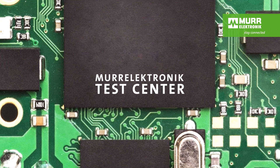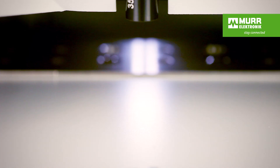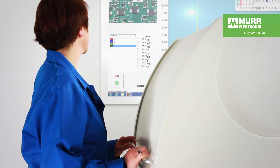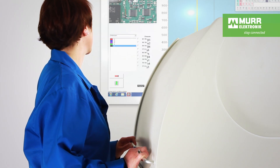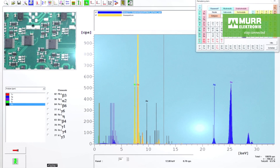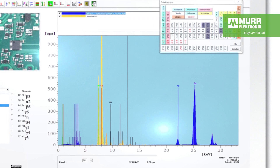First we test the quality of the individual components. An x-ray fluorescent device provides us with a look inside even the smallest components. If we detect toxic substances such as cadmium, mercury, or lead, we make sure to sort the affected components out.